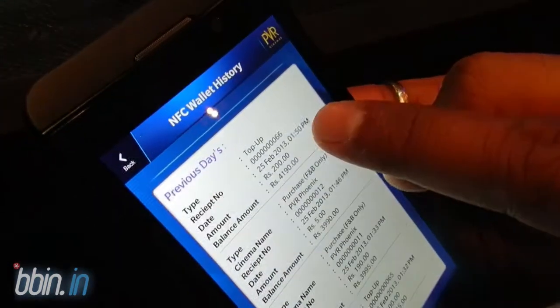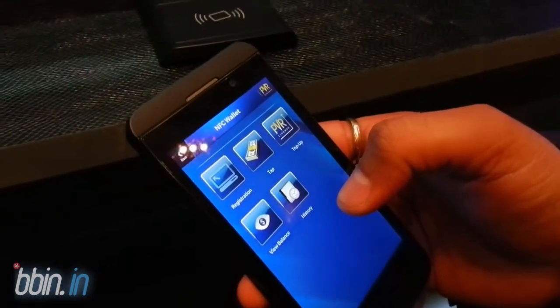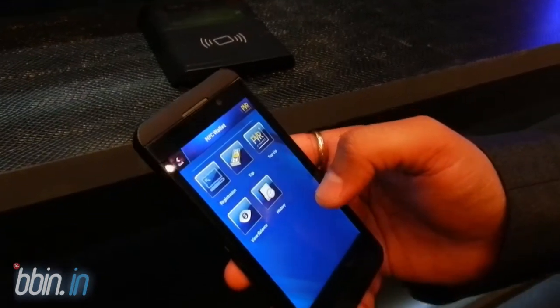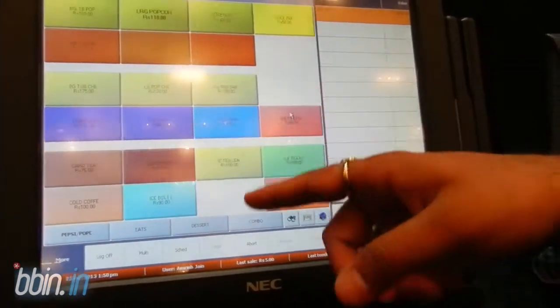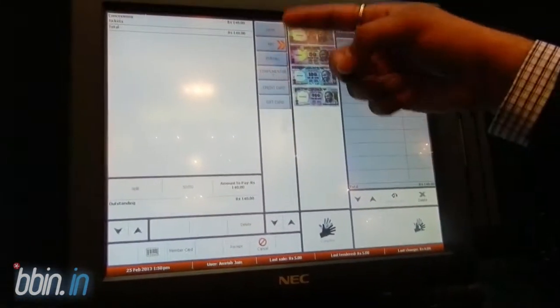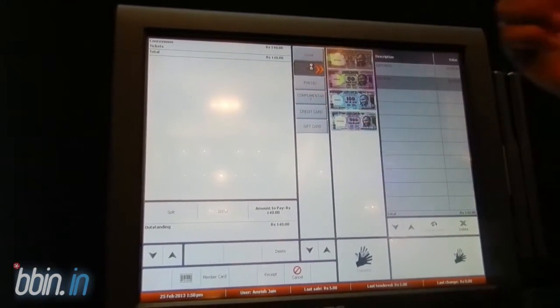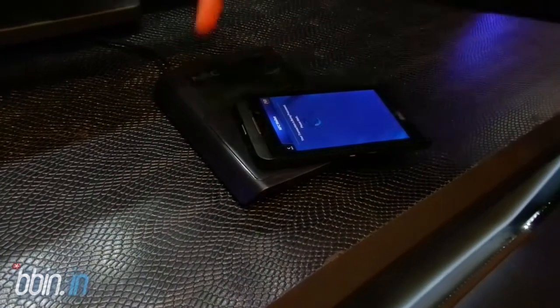If you're at the cinema buying movie tickets, a Pepsi, or popcorn, here's how it works on the operator side. You ask for a Diet Pepsi and a popcorn. The operator asks whether you want to pay by cash, credit card, or your BB10 wallet. Once you're ready for payment, he asks you to tap the device. You tap and the transaction is processed successfully.